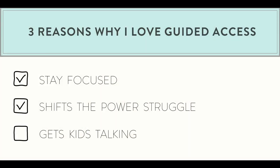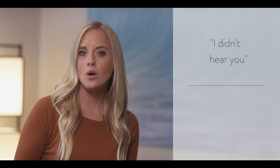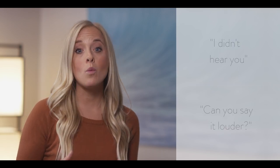The third reason I love this is because it creates a communication opportunity that gets kids talking. When the iPad shuts down, your child has to ask you for help — it's the perfect opportunity to have them say 'I need help' or 'What's the password?' Sometimes I'll even whisper the password so the child can't hear me, and I can teach them how to say 'I didn't hear you' or 'Can you say it louder?' Now I've taught them what to do if they didn't hear something the first time around.